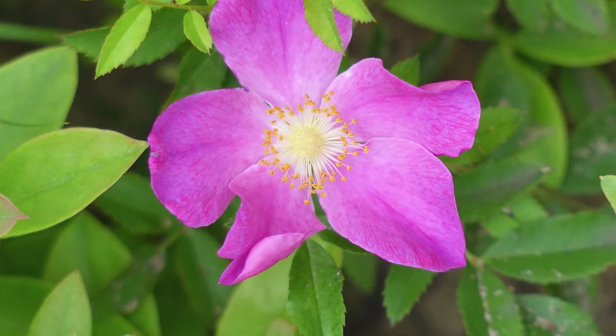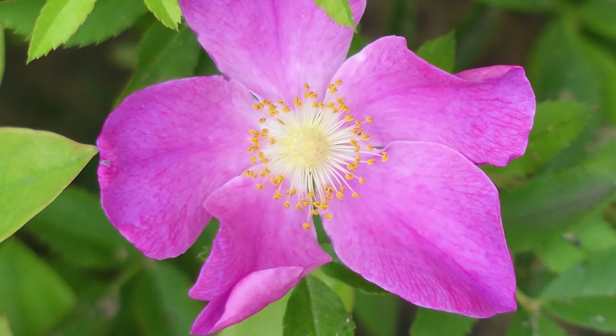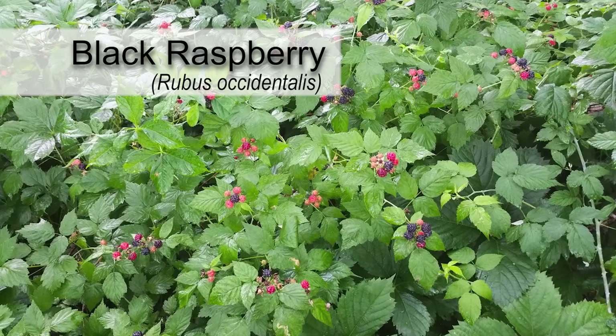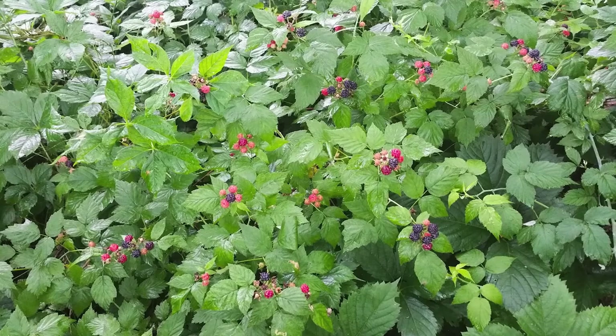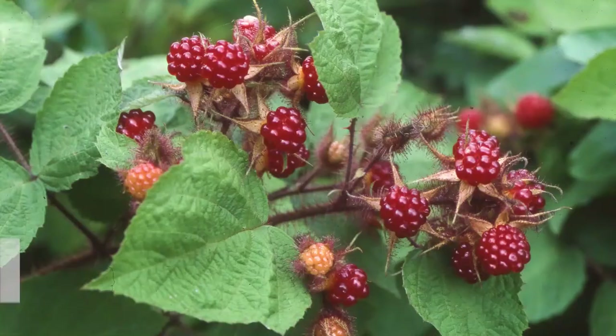Multiflora rose can be easily confused with native roses such as pasture rose, swamp rose, and Virginia rose. However, all native roses have pink flowers and smooth or entire stipules. Native black raspberry and Allegheny blackberry, both native to Pennsylvania, have compound leaves, thorns, similar growth habits, and a tendency to form thickets, but usually have red or purplish canes rather than the consistent olive green of Multiflora rose, and the fruit is much different from a rose.